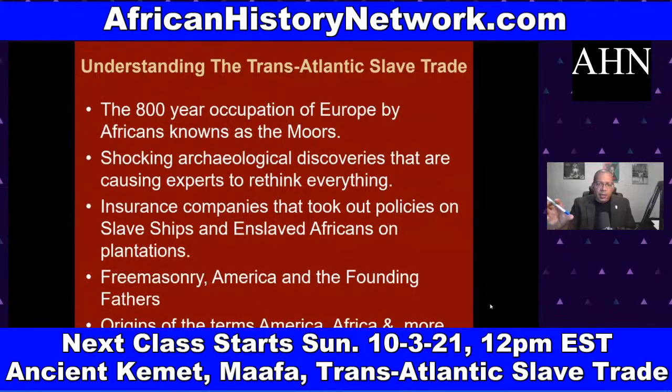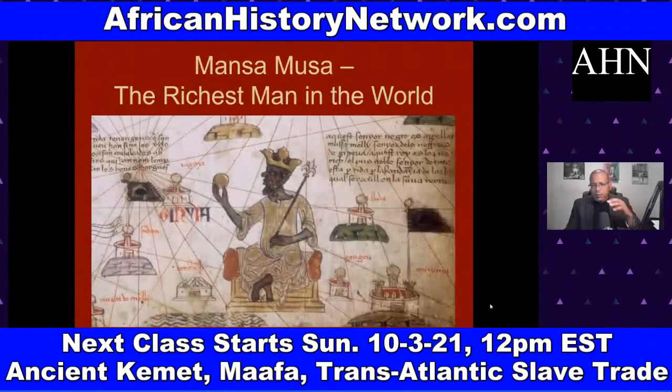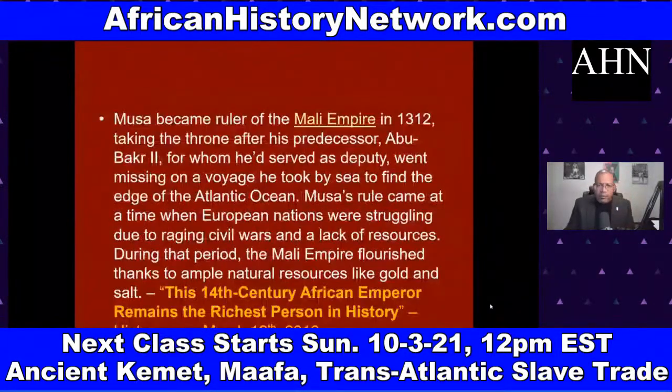We deal with the role insurance companies played — they took out policies on slave ships and enslaved Africans on plantations. We cover Freemasonry, America and the founding fathers, and the origins of the terms 'America' and 'Africa.' We also cover the bubonic plague — the Black Death hit in spurts from 1347 to 1400, and Europe lost between a quarter and a third of their population, somewhere between 25 million and 75 million people. We talk about Mansa Musa, Ghana, Songhai, and Mali.